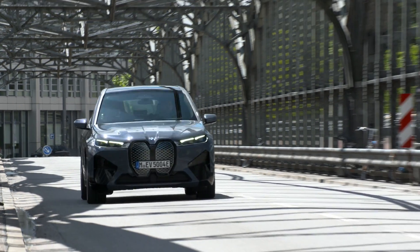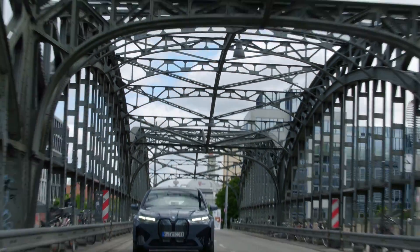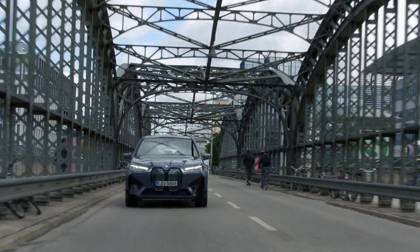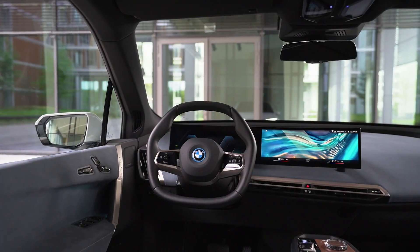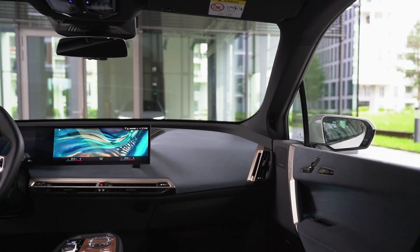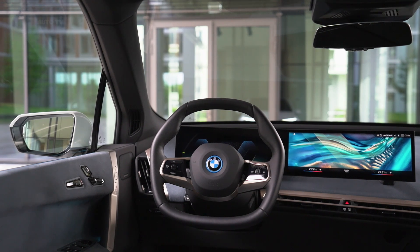BMW has partnered with EVGO to provide a network of public charging stations for iX drivers, but the SUV will be able to charge on other popular networks as well as through a Level 2 home charging station. The SUV is said to be about the same size as the company's midsize X5 and X6 crossovers, and its passenger and cargo space is expected to be similar to those models as well.